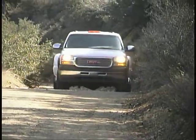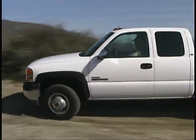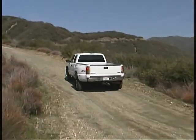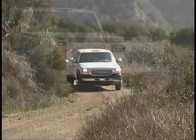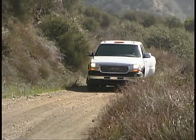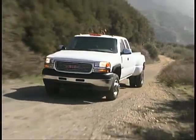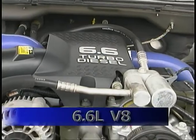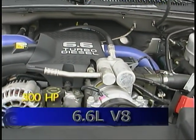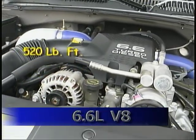You can add just about any comfort and convenience items you can think of to make your hard work that much more enjoyable. 3500 Series Sierras come only with dual rear wheels, and we tested an extended cab four-wheel-drive model with the new Duramax diesel engine and five-speed Allison automatic transmission.